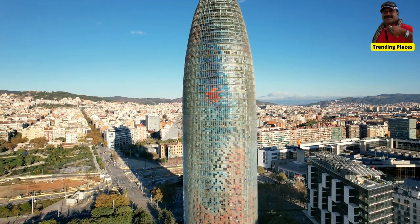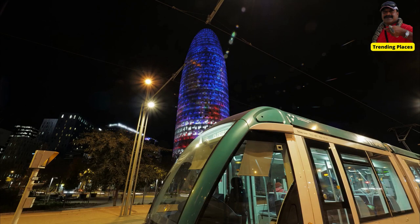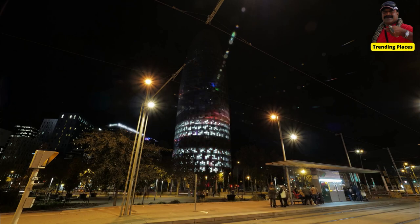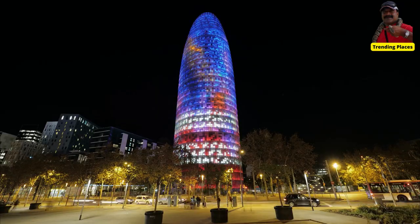In recent years, Torre Glòries has been part of a broader urban revitalization project in the Poblenou district of Barcelona, transforming the area into a vibrant technological and innovation hub.